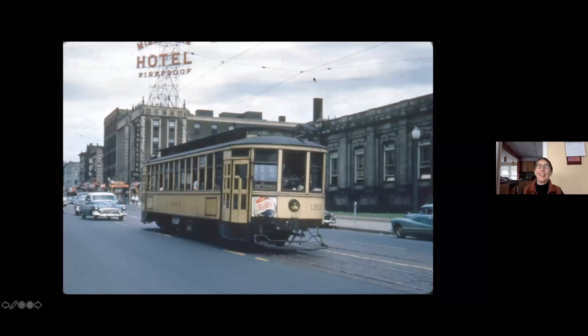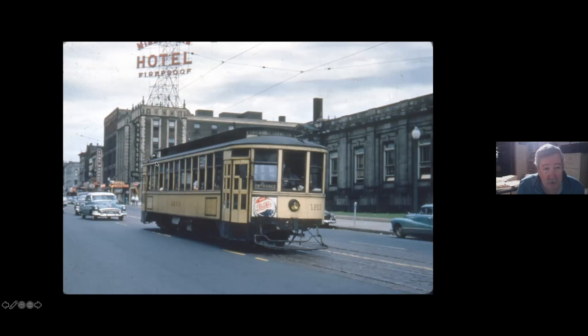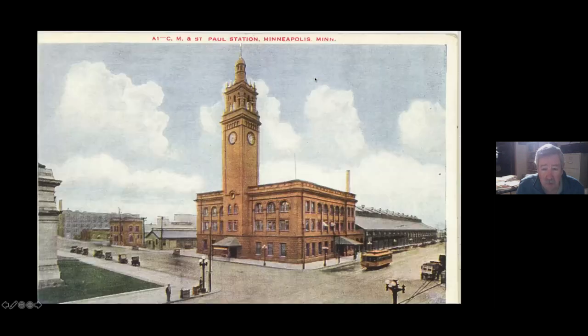Here we are in front of the old Federal Building between 2nd and 3rd Avenue South, going past the fireproof Minnesota Hotel. And of course, the Milwaukee Depot — this was back when it still had its cupola on. That's been gone for many years.